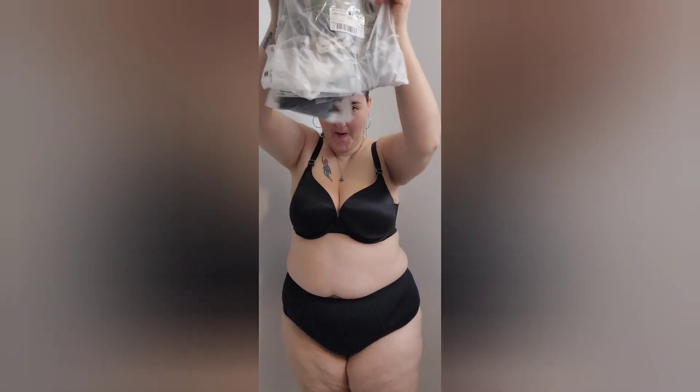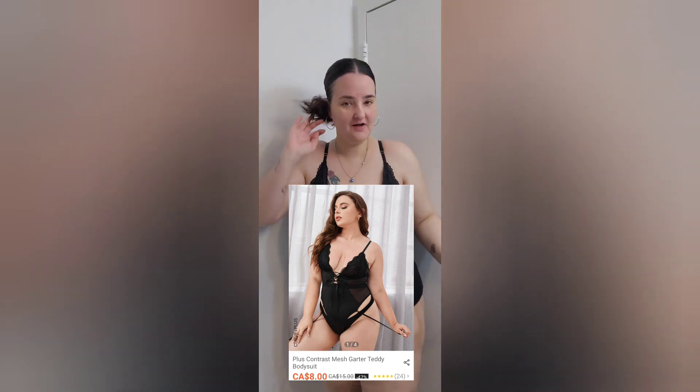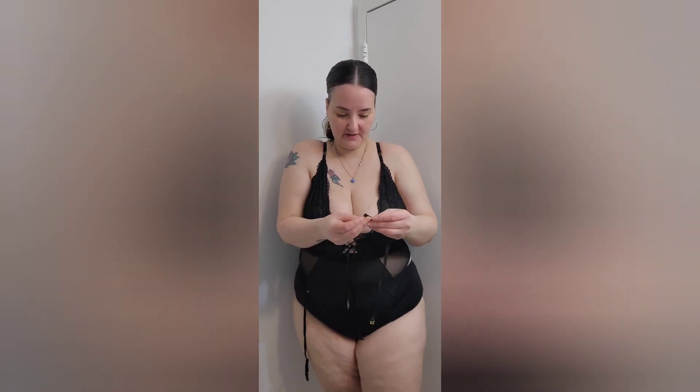Hey guys, welcome back to my channel. I know I haven't posted in a couple of weeks, but today we will be doing a Shein lingerie haul. This channel is plus size fashion hauls, body positivity and all that good stuff. So don't forget to like and subscribe if you like the videos. Let's just get into it.